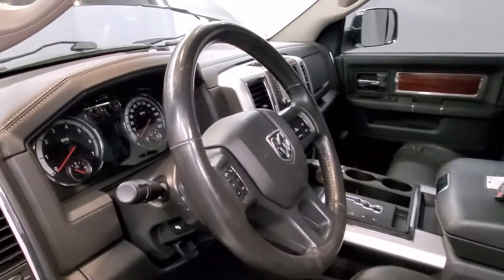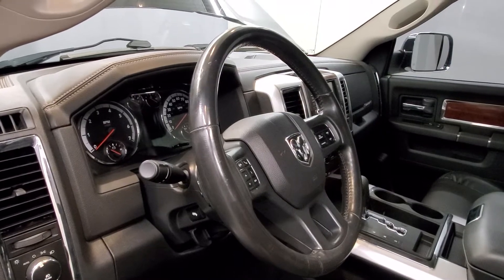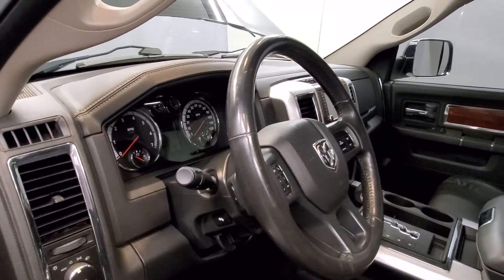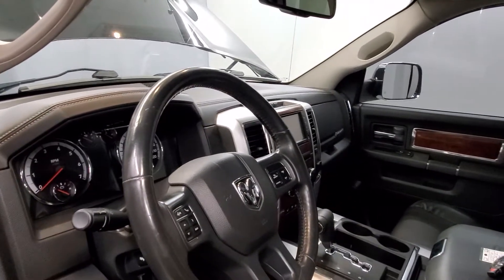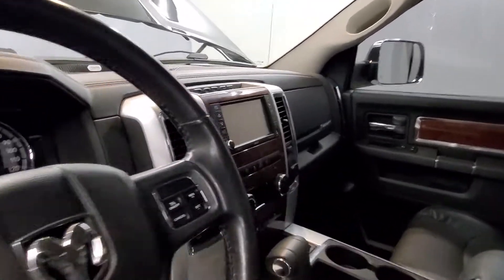The interior is equipped with navigation system, 10 speakers, AM/FM radio with audio memory with CD player, DVD audio with radio data system with Uconnect 730N, CD, DVD, MP3, HDD, and navigation system.